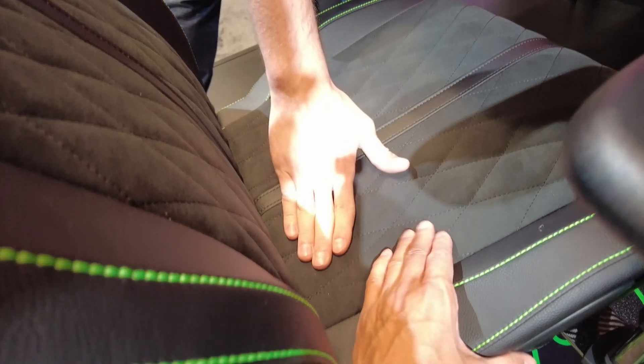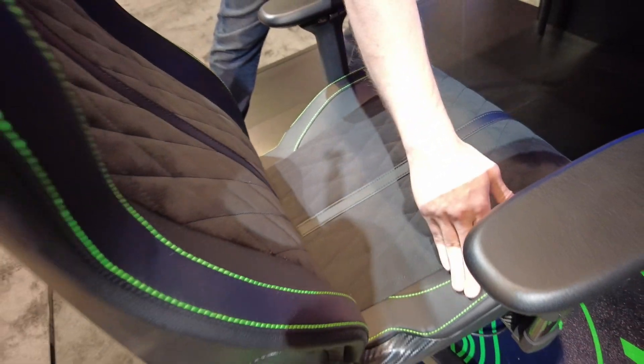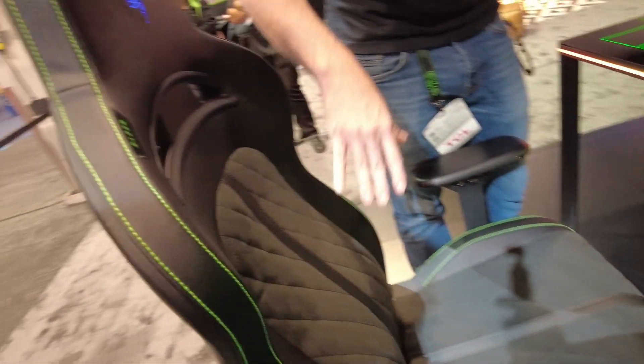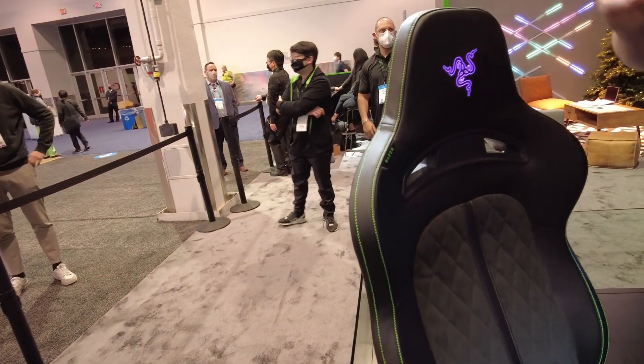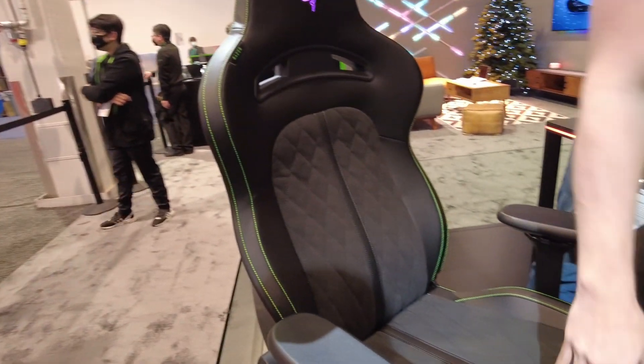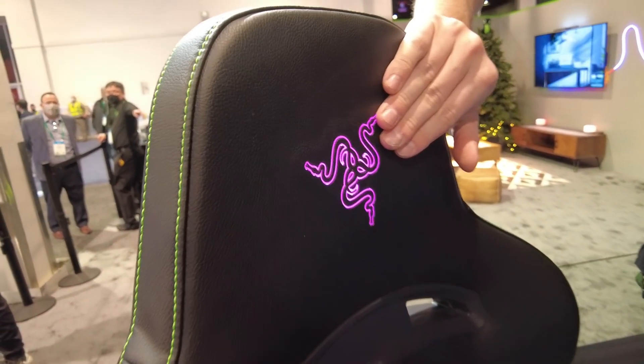This is a high-end suede leather chair using the highest grade EPU — environmental PU grade leather — and two different foam densities. And because we're Razer and this is already hooked up with haptics and electronics, we also did the custom Razer Chroma effect with lighting built into the headrest.